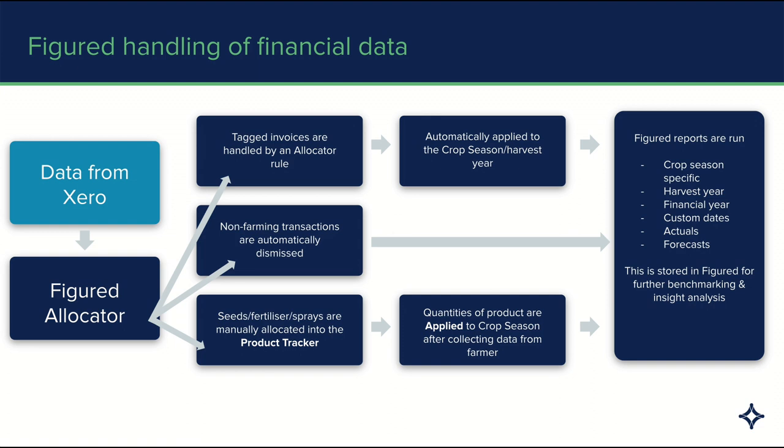I wanted to show you how data goes from Xero into Figured. All of the finances and transactions that come through from Xero flow into the Figured allocator. Most of this can be automated by creating allocator rules — when you're coding inside of Xero, you can tag invoices using a tracking option to have Figured automatically post that through to the right crop season, the right livestock tracker, and then through to your reports. For non-farming transactions, you can dismiss them. For direct costs like seeds, feed, and sprays, they can be manually allocated into the product tracker, and quantities can then be applied to different enterprises like crop seasons or livestock trackers.